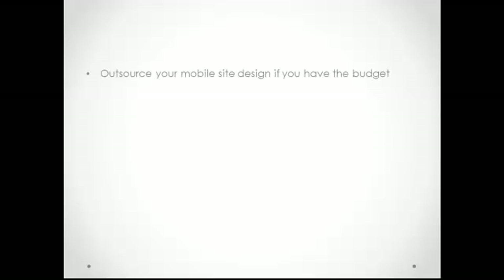Consider outsourcing your mobile site design if you have the budget for it. There are many freelance web developers who offer mobile site design services. However, you should make sure that the developer you hire understands .mobi standards, which is the top domain used for mobile websites. You can easily find freelance developers at rentacoder.com, elance.com, and odesk.com. If you decide to outsource, you would still have to choose which information you need to appear on your site.